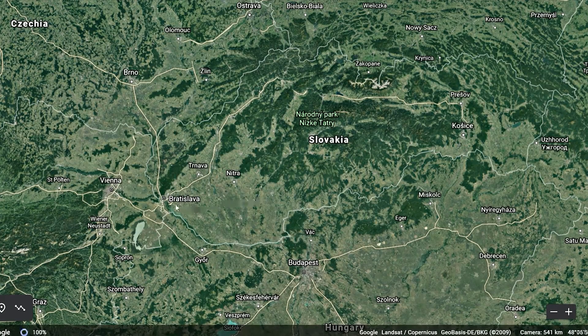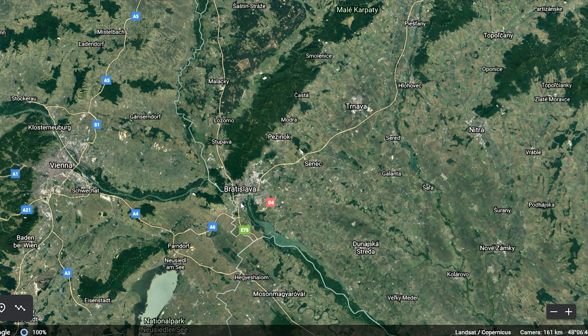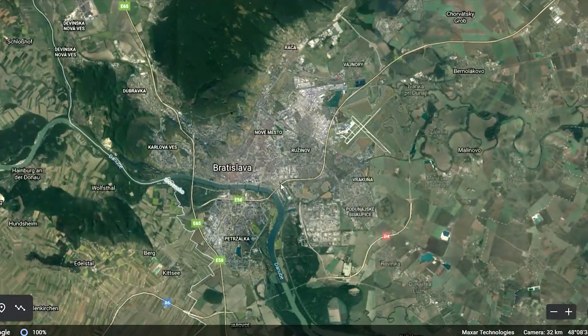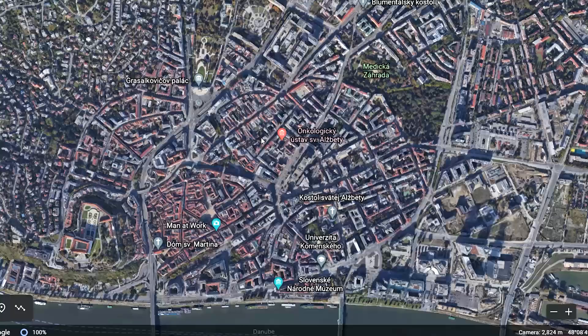Now we'll zoom in on the capital, Bratislava. So here is Bratislava, really close to Vienna in Austria. And we have the Danube River streaming right through. I've never been to Bratislava before, but I'm so glad we have Google Earth to show us something of the city.